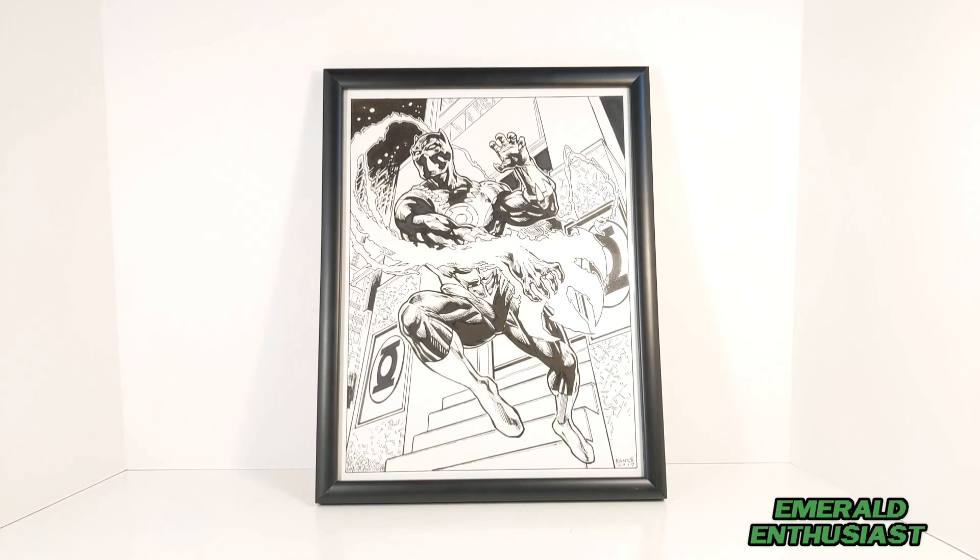What's up comic book fans, it's the Emerald Enthusiast coming at you once again with another collectible review. This time I'm taking a look at the most unique piece in my collection — it's a Daryl Banks commission of Black Panther.